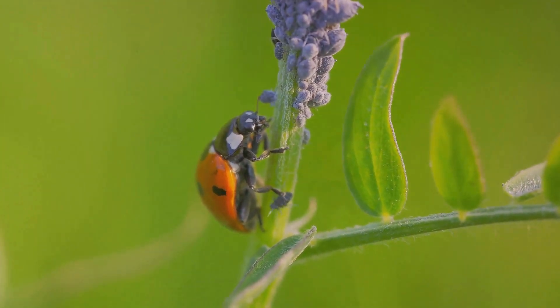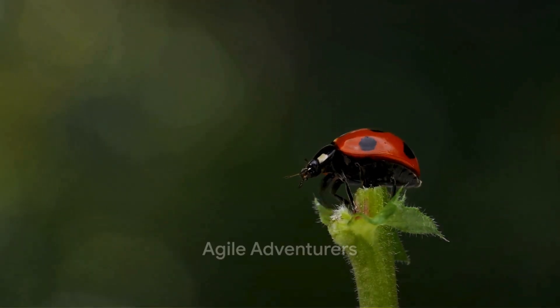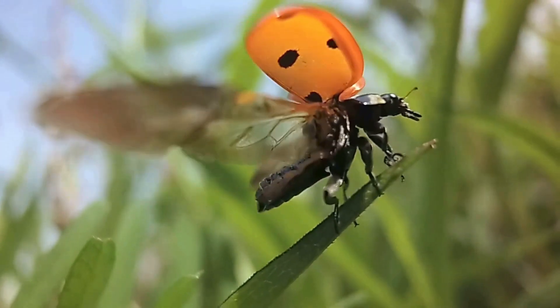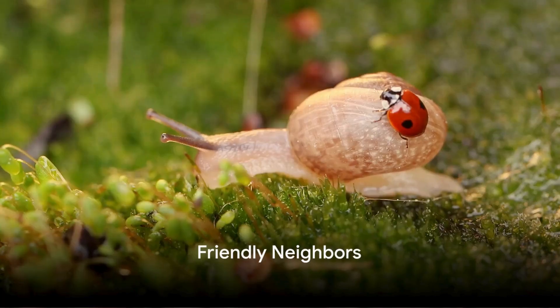Observe as they unfurl their hidden wings — these dainty beetles are actually skilled flyers, darting from leaf to leaf on a quest. Quite the agile adventurers, aren't they? In the world of bugs, ladybugs are the friendly neighbors everyone adores.